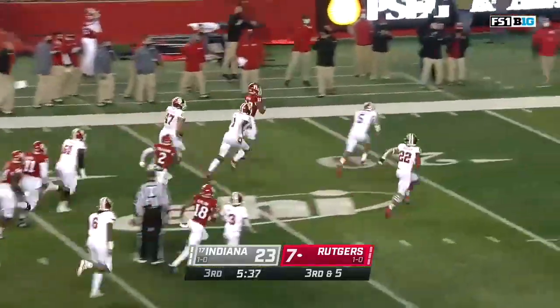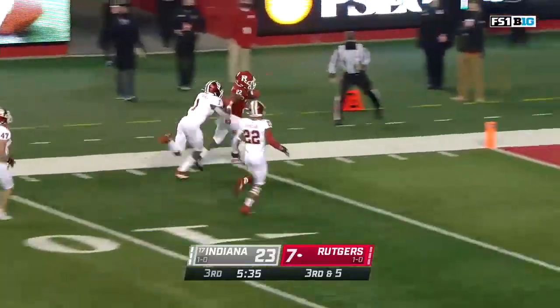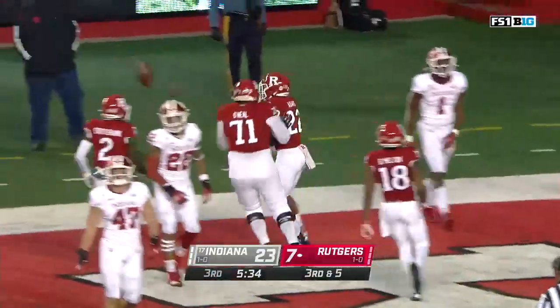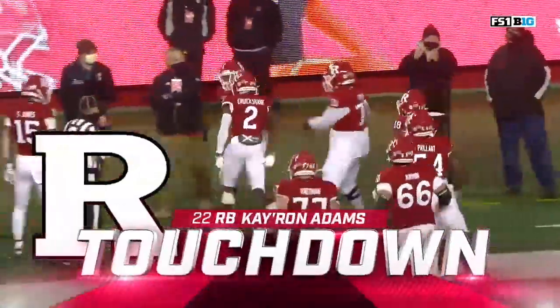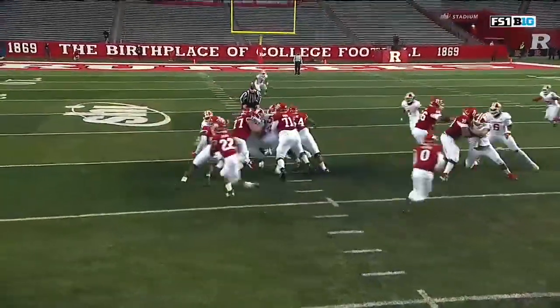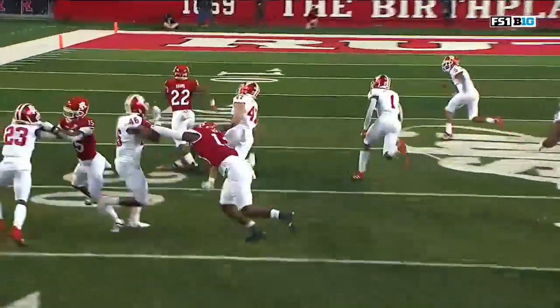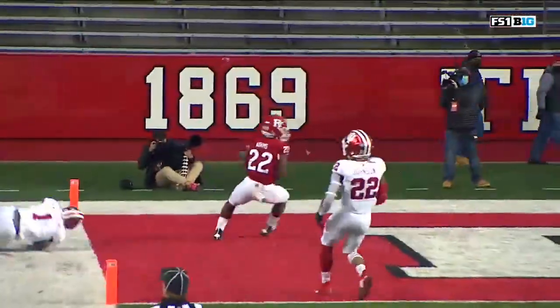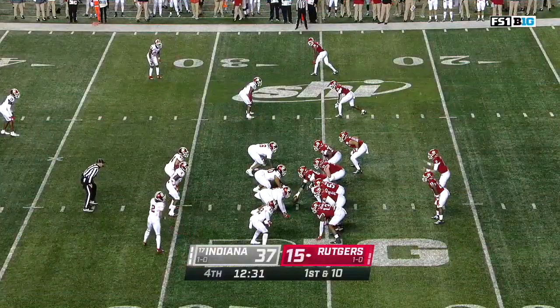Keyron Adams on the sprint — they won't catch it. Touchdown, Scarlet Knights! Keyron Adams. It's up a nice block — watch 71 right there. Haskins does a nice job on that, and then once he gets to that next level, Keyron takes the shot. Where he go!